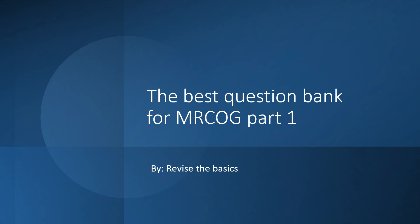Good morning, everyone. I'm really excited today because I'm going to share with you the best question bank resource for the MRCOG Part 1 exam.